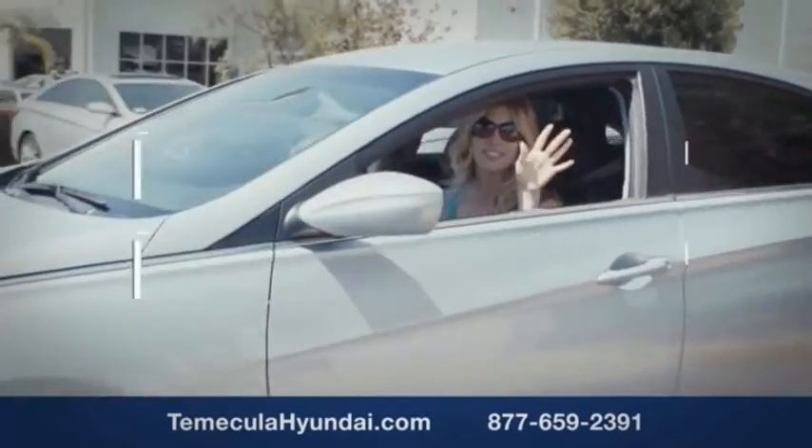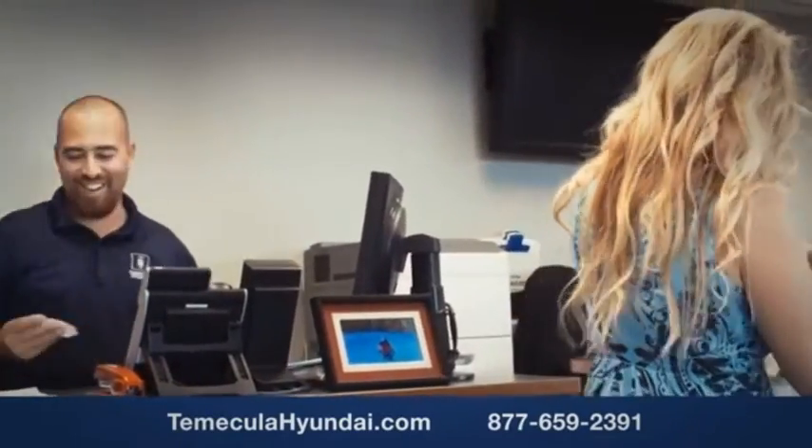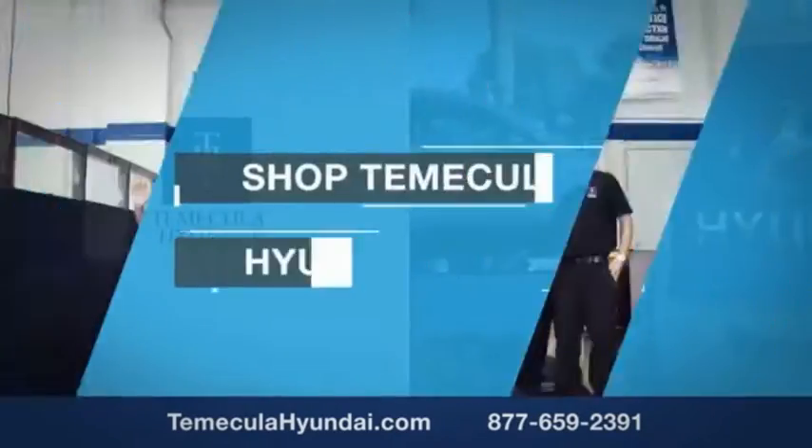You want to work with a team that has integrity and passion. You want to buy from people you can trust. Shop Tomacula Hyundai today.